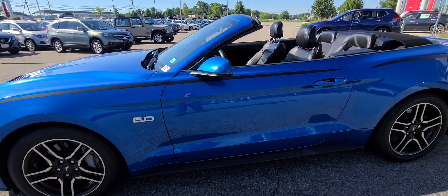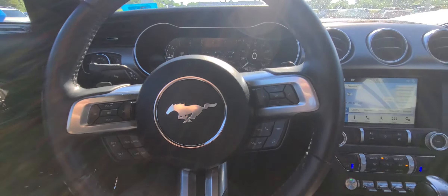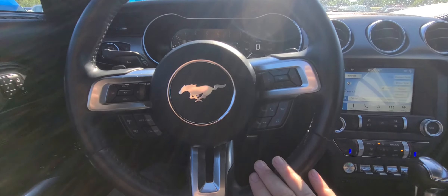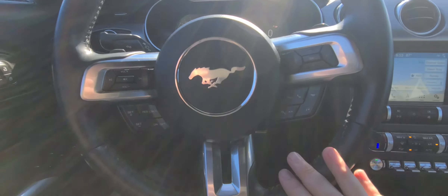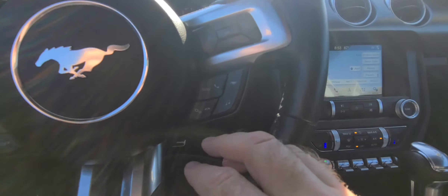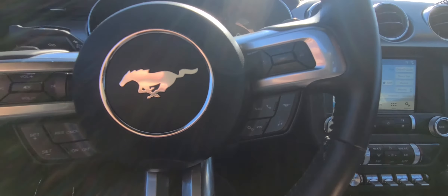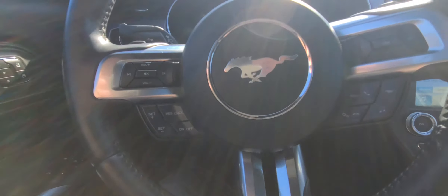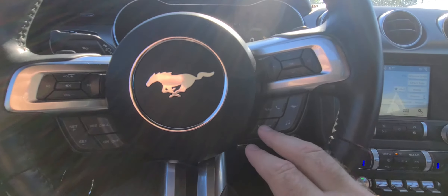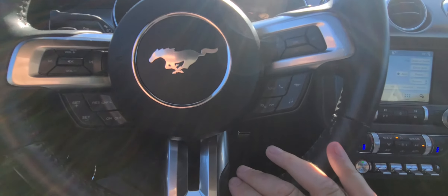We got it started up. Let's hop into the front seat. Here we are in the front seat. Show you the steering wheel first. As you can see, plenty of controls on here, very easy to navigate. You do have your Bluetooth controls right over here, audio controls right there, your settings controls, all your volume controls right here, cruise control right here as well. You can use your navigation, which I'll show you in a minute, using the steering wheel as well.